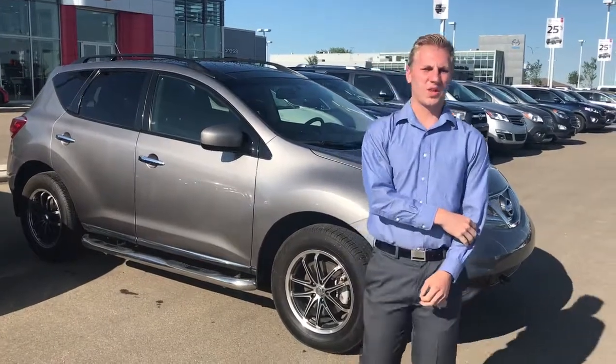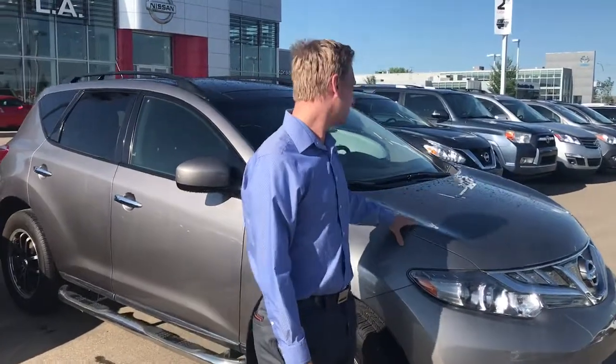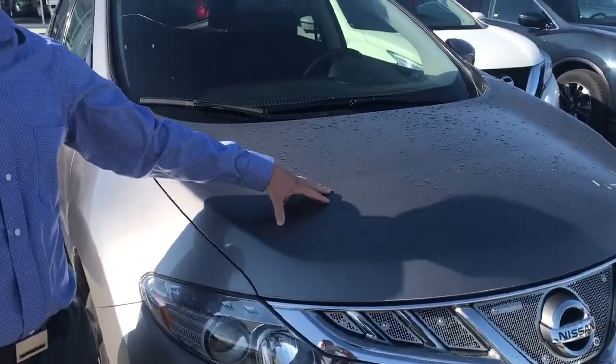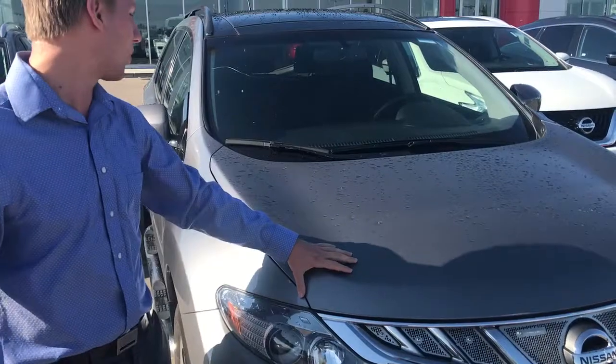Hey Morgan, Brendan here with LA Nissan. I just wanted to show you the 2012 Nissan Murano SV. This one, as opposed to the Honda — that thing sold unfortunately — but this one does have a V6 rather than the inline-4 that the Honda had, so this thing does have a lot more power.